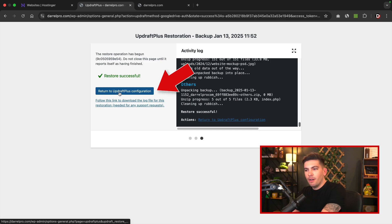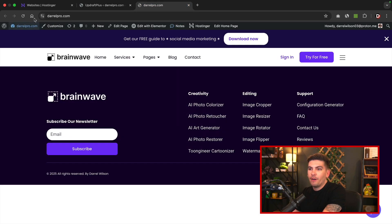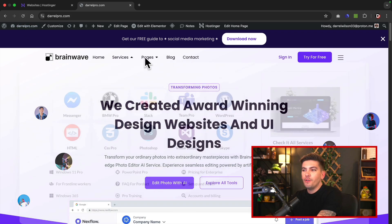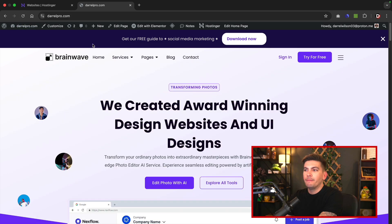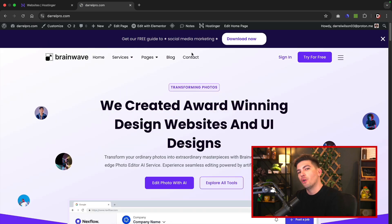Restore successful! Let's click on return to UpdraftPlus configuration. So we restored our website. Now let's go back to our website and refresh the page. And just like that, we now have our website restored back to its previous state. If you find that the changes are not showing on your website, all you have to do is clear the cache — a lot of the time it's just displaying the old cached version, so clear the cache and you'll be all good.